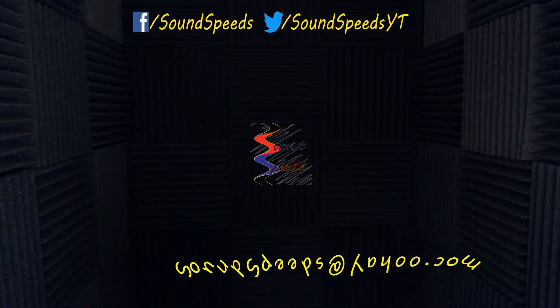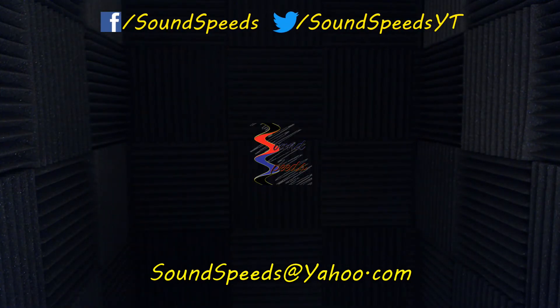That is great sound advice. Have a question you'd like answered or want to add something? Be sure to write it in the comment section down below. You can also make a suggestion for future topics of discussion. Comment section down below, or you can email me at soundspeeds@yahoo.com. Be sure to subscribe and turn on notifications so you won't miss out on future sound advice.